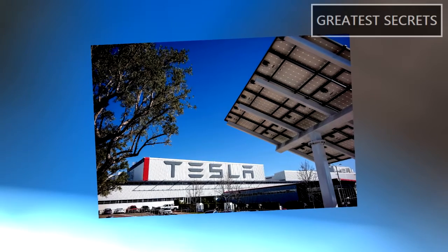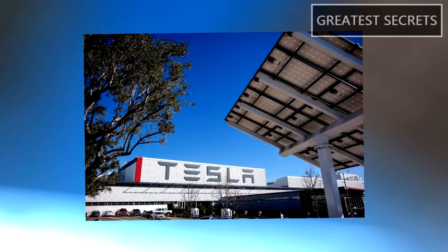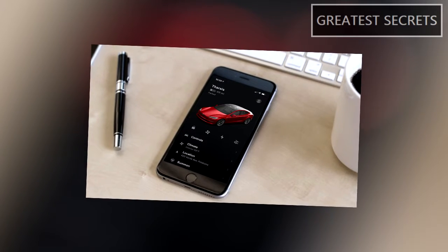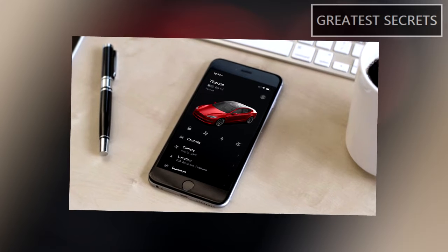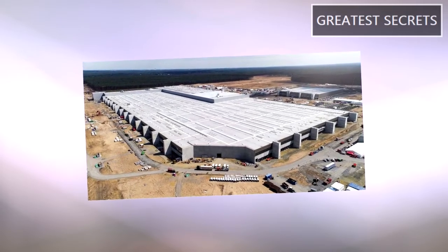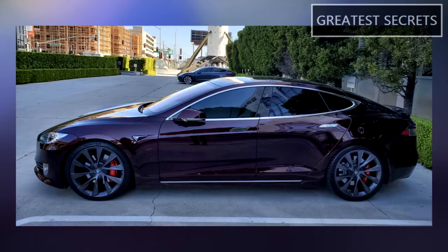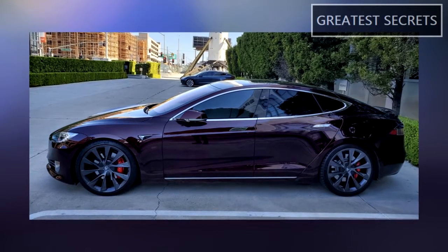Tesla has revealed new paint colors via the Tesla app update 4.2.1. It shows the first three new paint colors that are available for Gigafactory Berlin vehicles. The recent Tesla app update features three new color options.